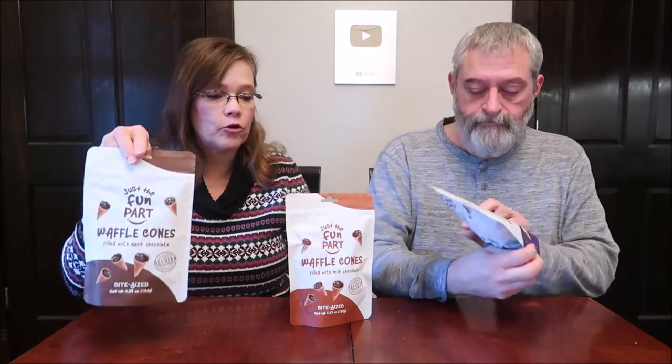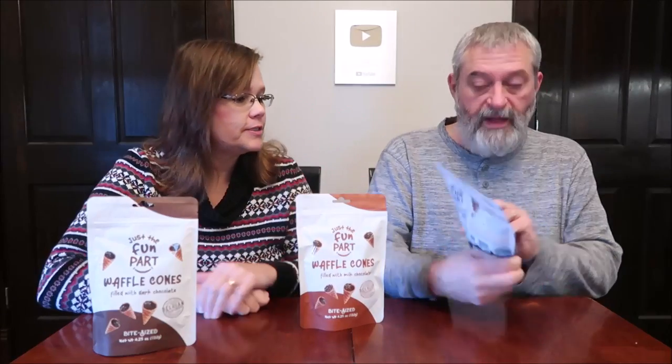Today, Kevin and I are going to be trying Just the Fun Part. These are waffle cones. I have the dark chocolate, milk chocolate, and white chocolate.